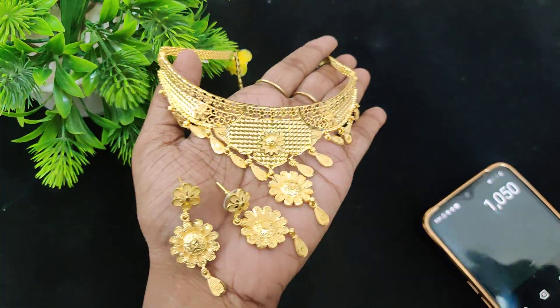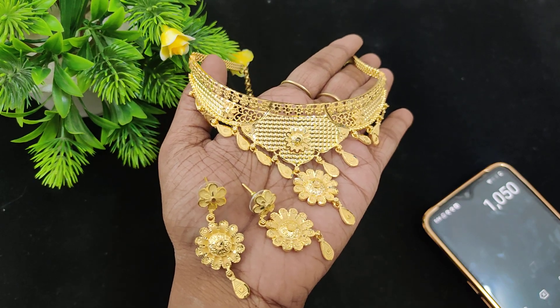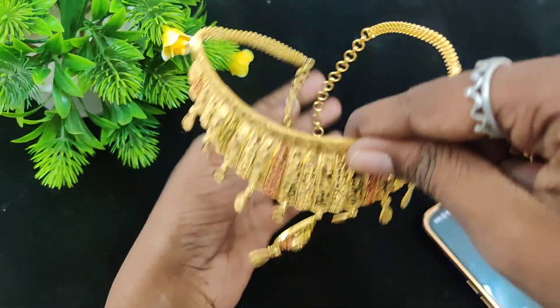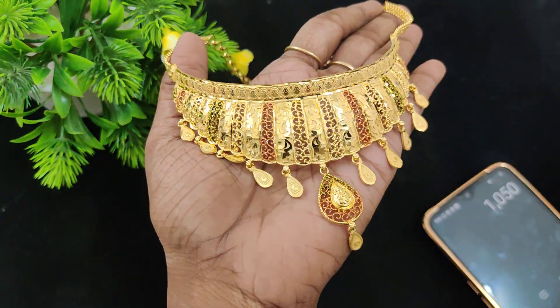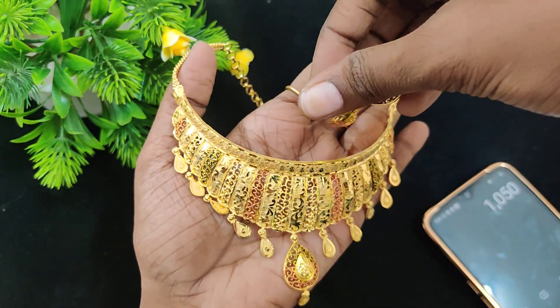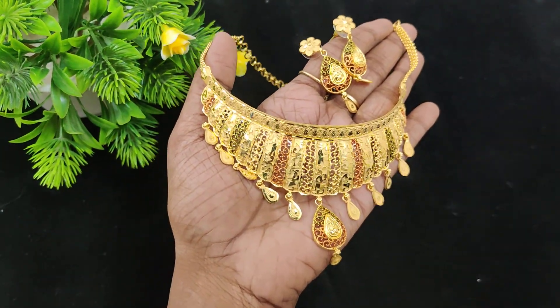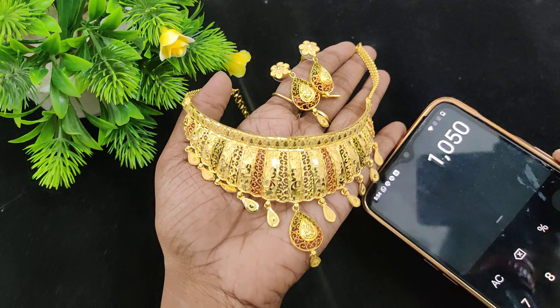This comes with pushbacks — flower type — 1,050 plus shipping. One more piece: single piece available. Full enamel design, very different look, gold pattern replica style. Price is 1,050 plus shipping.